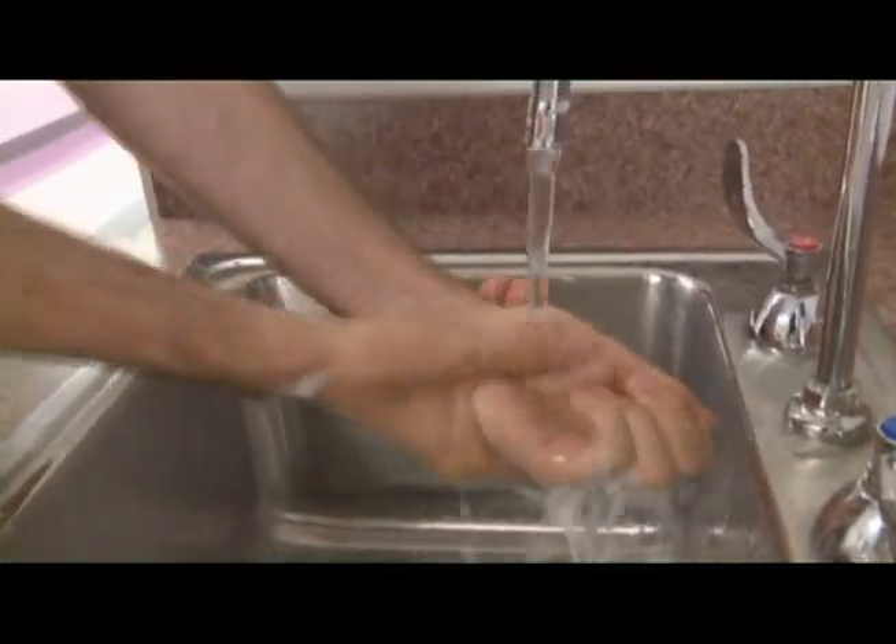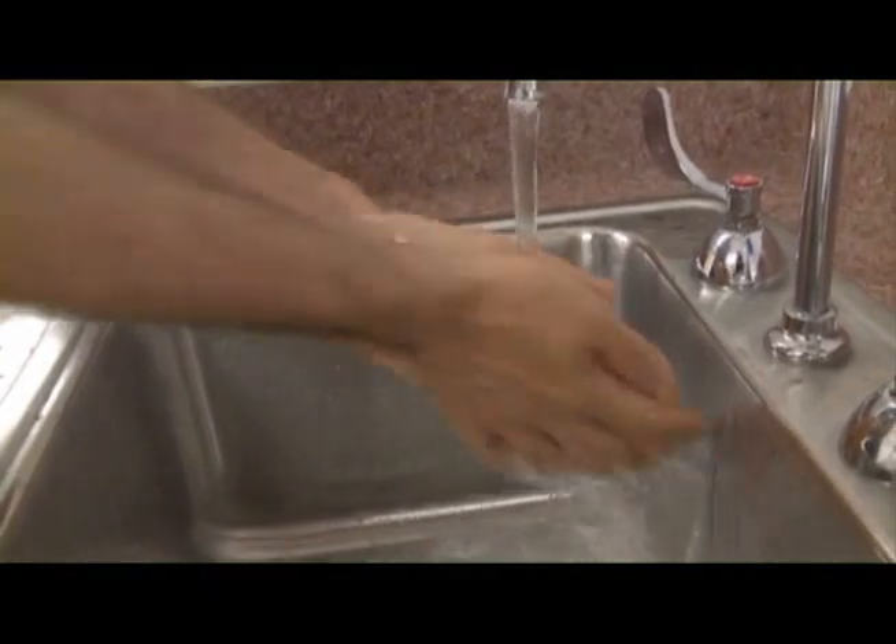It's not that soap and water kill the C. diff spores, but they do help wash the spores off your hands and down the drain.